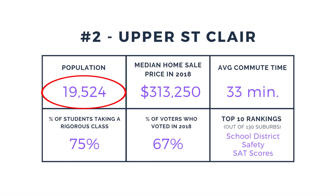Nearly 20,000 people call Upper St. Clair home. The median home price is over $300,000, which is skewed by a number of developments with luxury homes, but there are plenty of neighborhoods in Upper St. Clair with more affordable homes. The school district is nationally ranked and also ranks near the top for public safety.